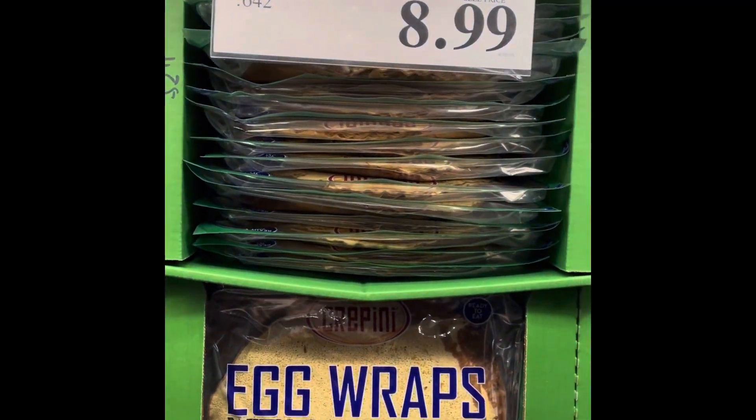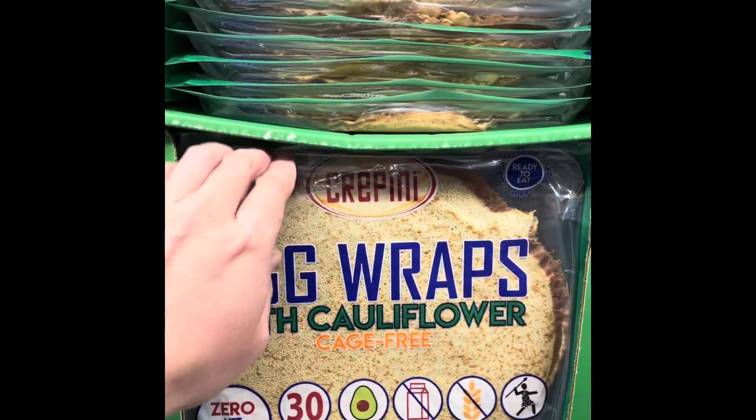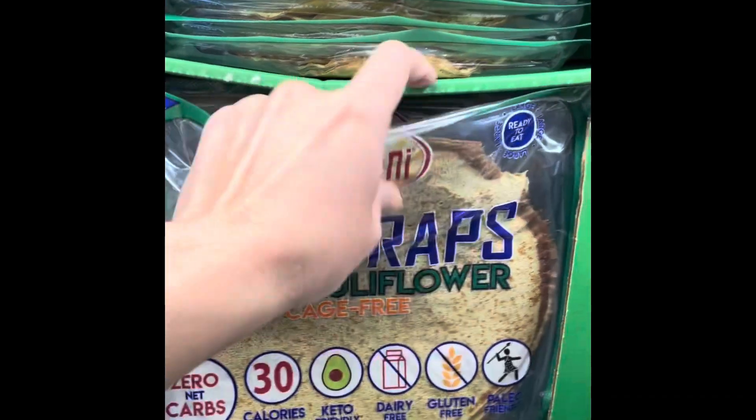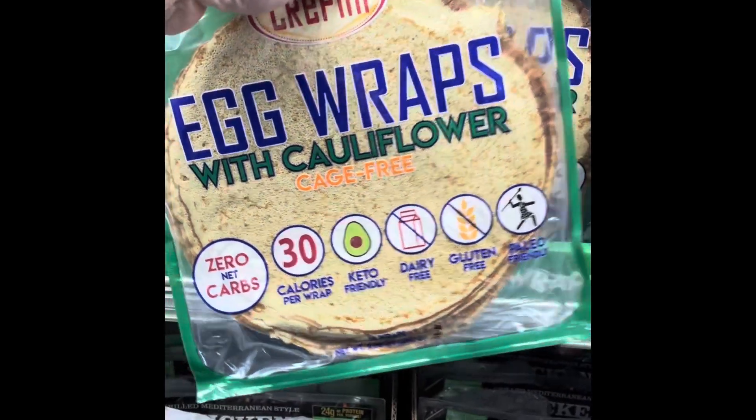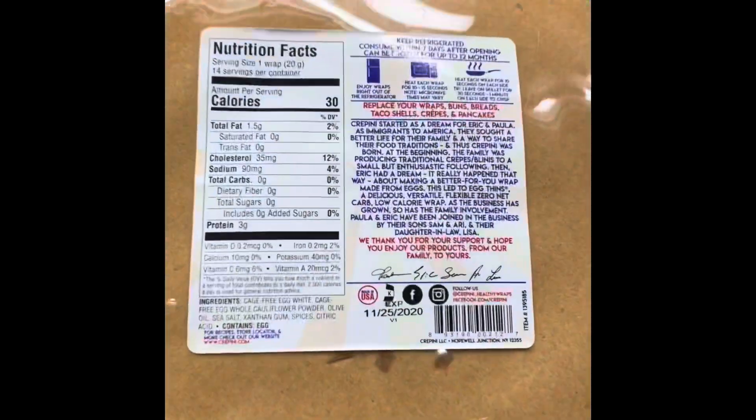Now if you're looking to make your own breakfast wrap or breakfast burrito, these egg wraps with cauliflower flour are a great option to have on hand for both breakfast or lunch, at zero net carbs and quite low in calories. Two thumbs up.